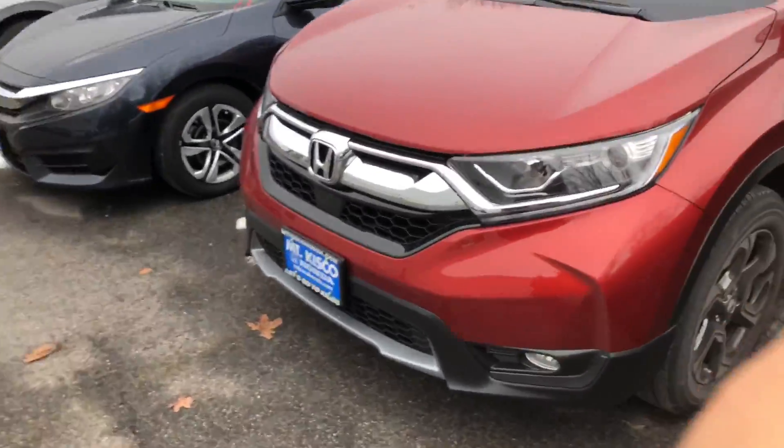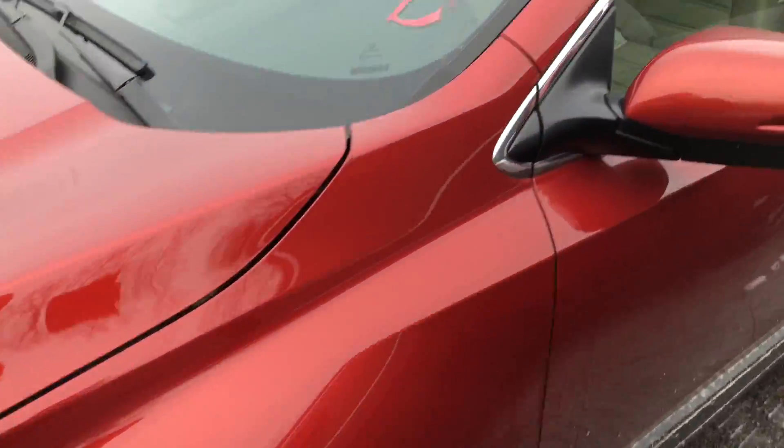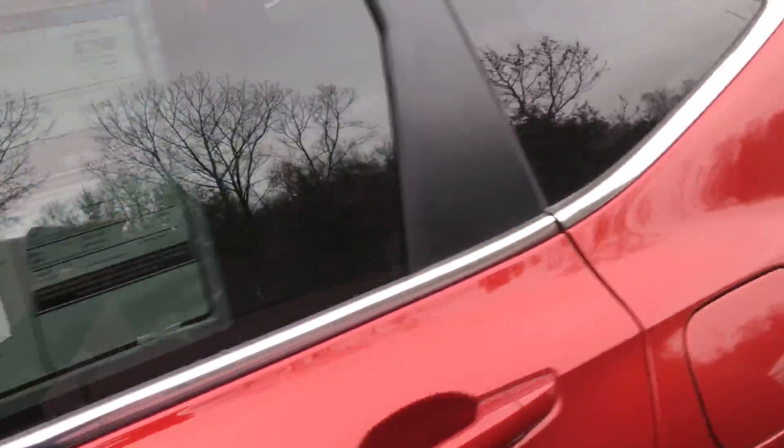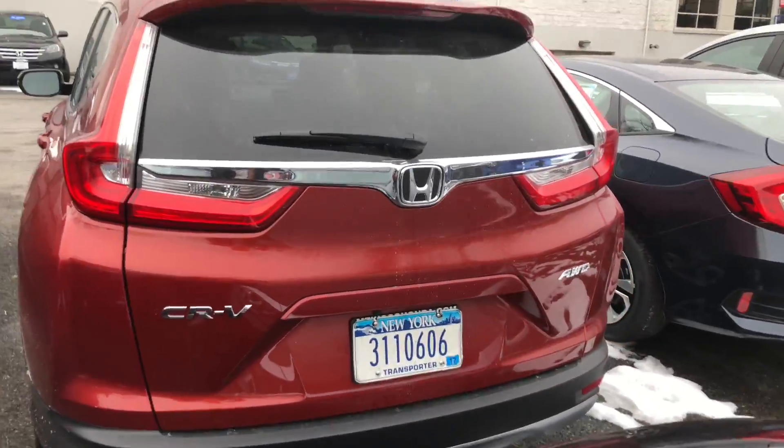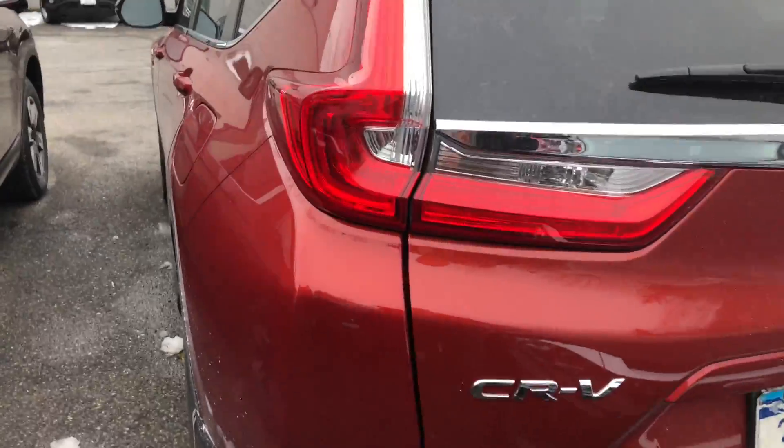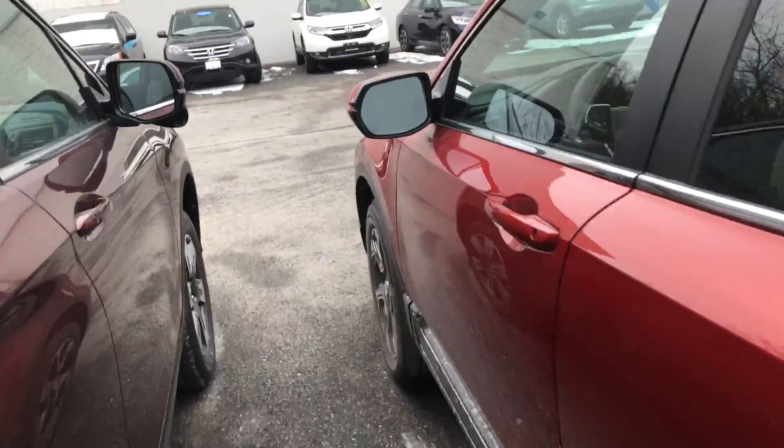Hello Steven, my name is Gabriel from Alkisco Honda, showing the 2018 Honda CR-V EX that you inquired about in Molten Lava Pro. With the 2018 Honda CR-V EX, you get a fully redesigned vehicle that was redesigned in the 2017 model, so you can get the latest and greatest when it comes to design and features.